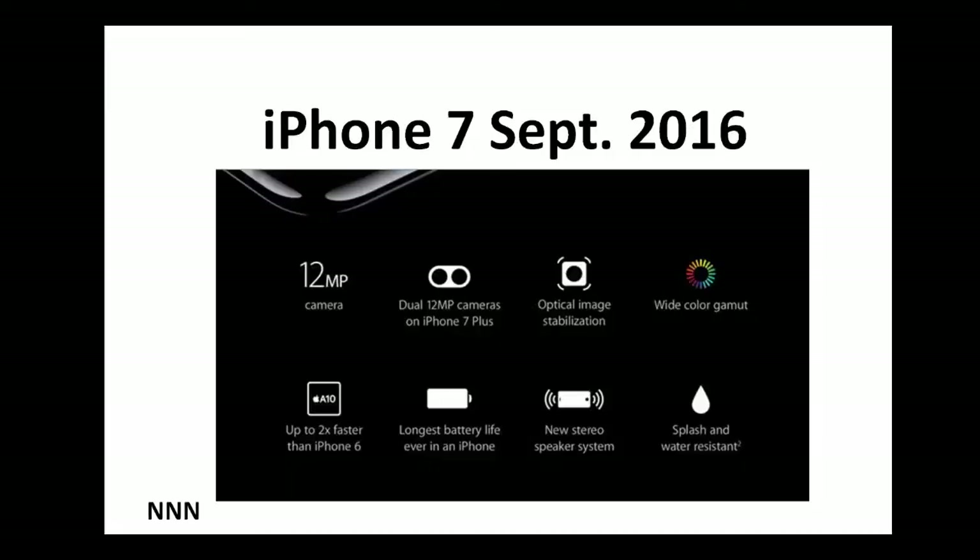It also has optical image stabilization, which means even if your hand is a little bit shaky, the image won't come out distorted. It has a wide color gamut. The A10 chip is twice as fast as iPhone 6, and of course it has the longest battery life compared to any previous iPhone series.